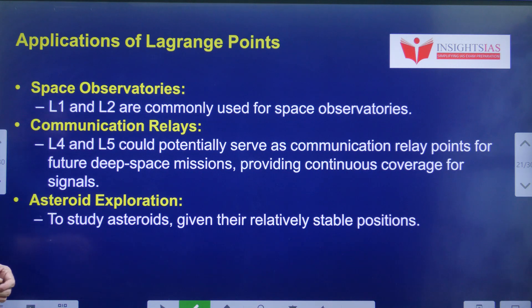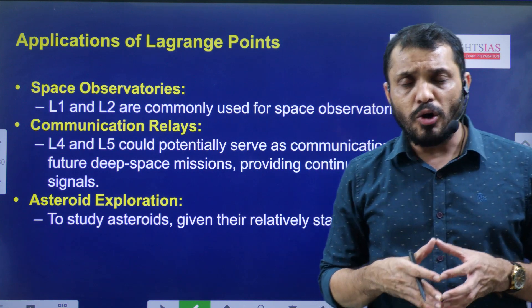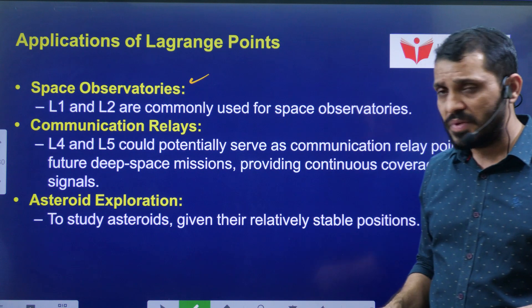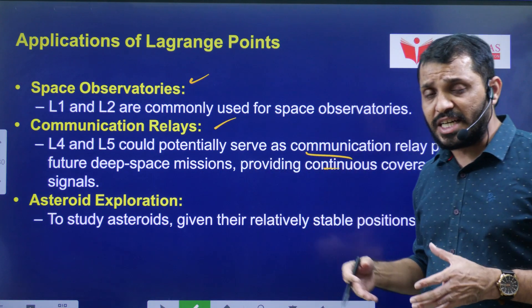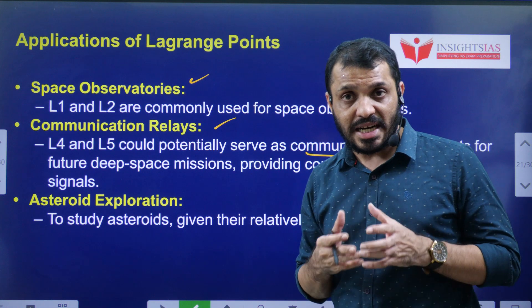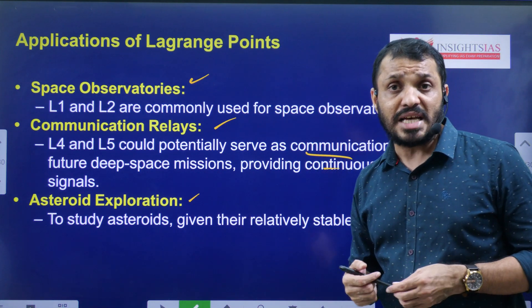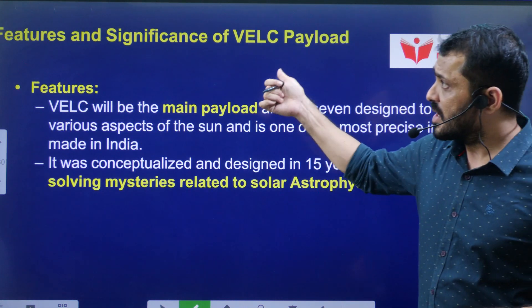Applications of Lagrange Points include space observation and communication relays. Scientists are exploring L4 and L5 points as potential locations for communication satellites. We can also explore various asteroids in space using these Lagrange Points.